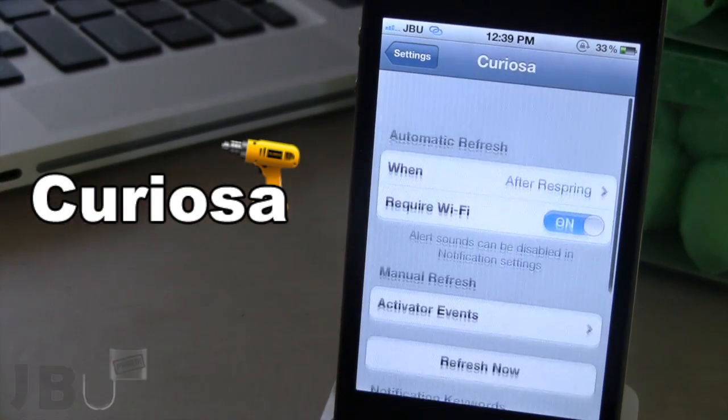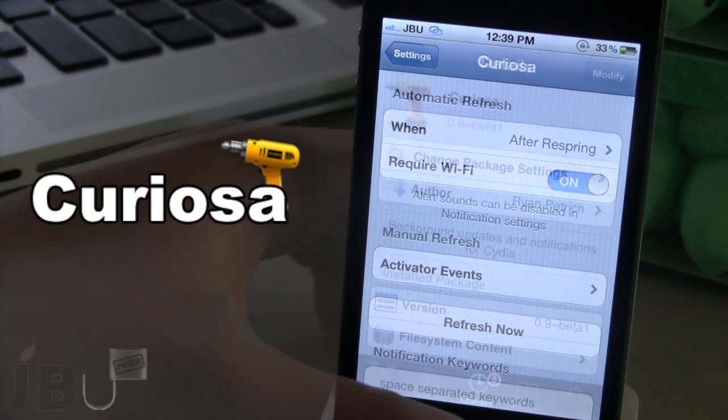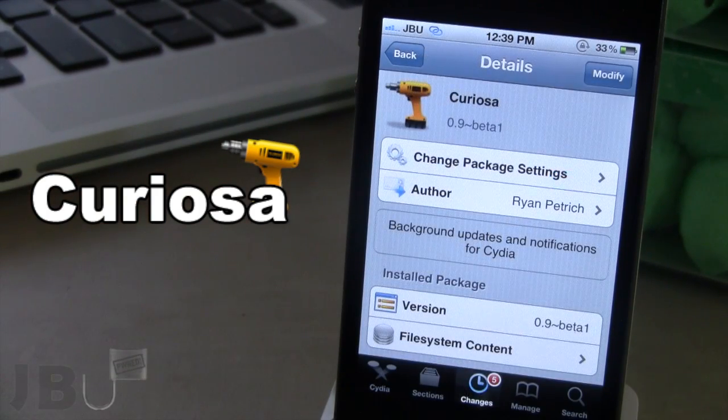So this is Curioso — it allows you to get background updates and notifications for Cydia. You can pick this tweak up in Cydia via the Ryan Petrich beta repo. As of right now, Curioso is in a beta stage, so there might be some bugs or flaws, but it will be updated constantly. This tweak allows you to refresh Cydia right in the background.